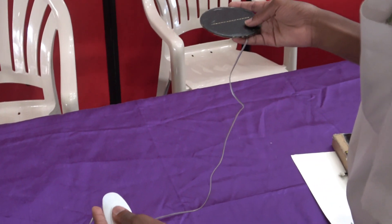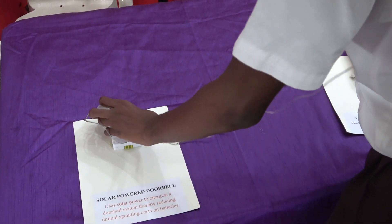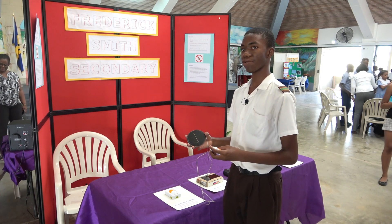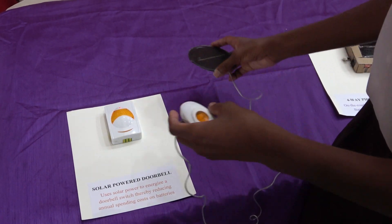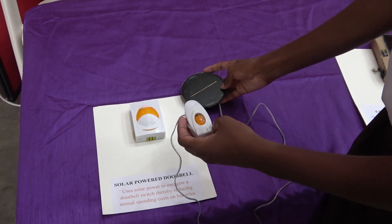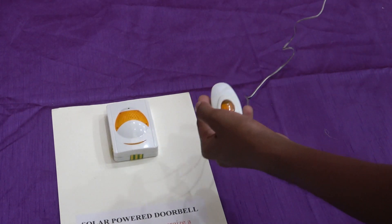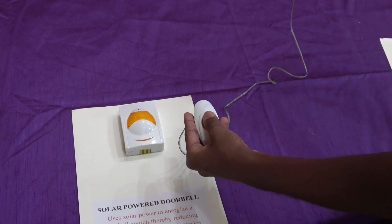This is a solar-powered doorbell I made. I made it solar because the batteries for it cost ten dollars and a fresh battery only lasts one month. Now that it is solar, we don't have to replace the batteries or worry about them running out.